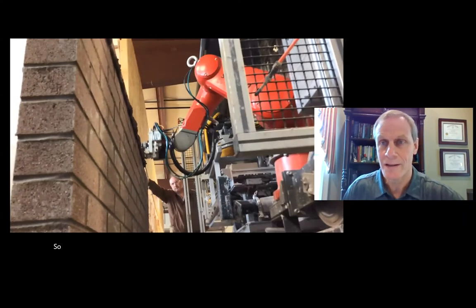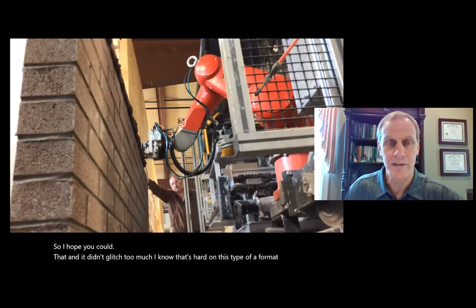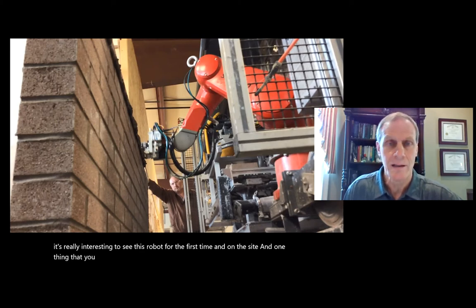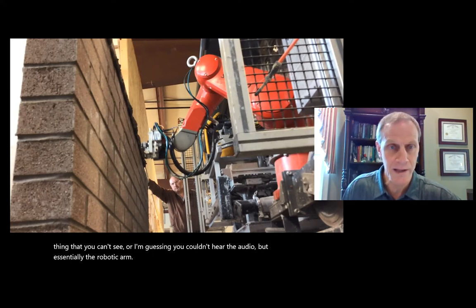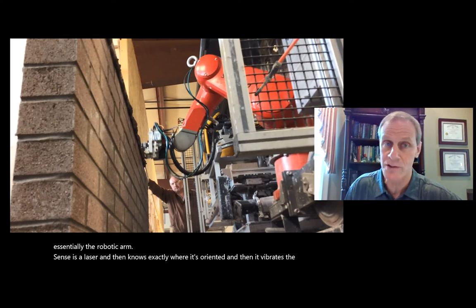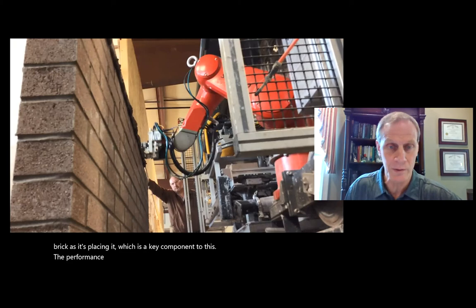The robotic arm senses a laser and knows exactly where it's oriented. Then it vibrates the brick as it's placing it, which is a key component to the performance characteristics this robot is able to achieve.